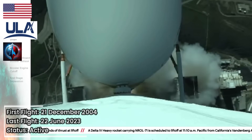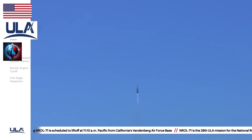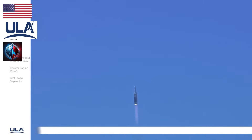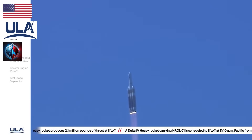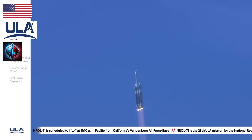You are hearing the voice of Patrick Moore providing launch vehicle ascent data. Now 20 seconds into flight, seeing good chamber pressure across all three RS-68A engines. Now 30 seconds into flight. Core boosters beginning to throttle down to the partial thrust mode as expected. Core boosters reach partial thrust. Now 46 seconds into flight.